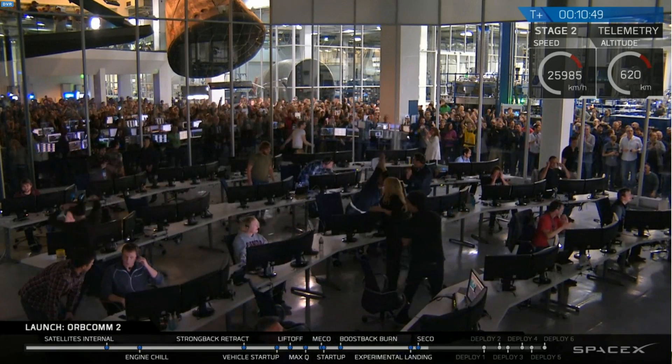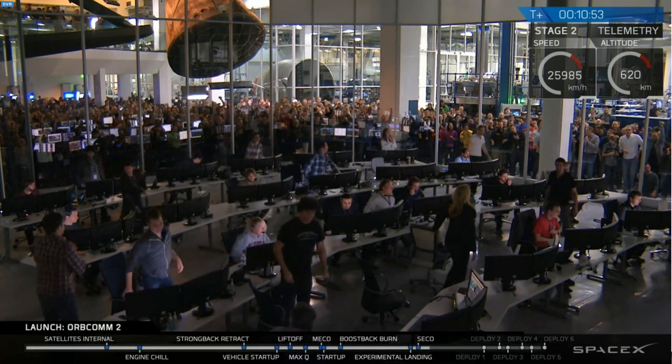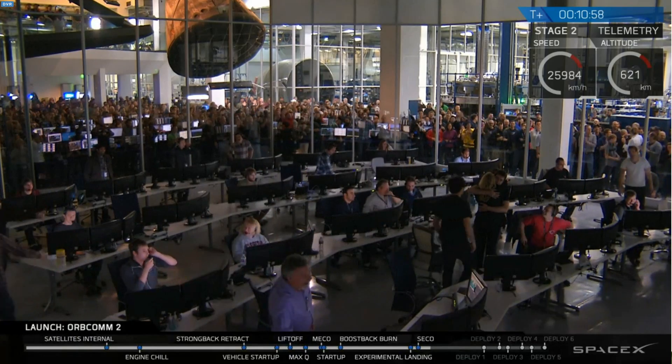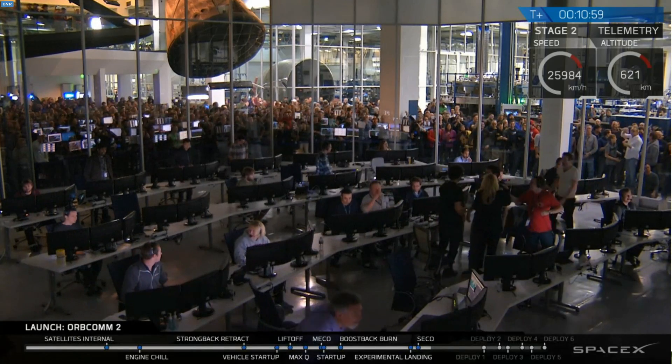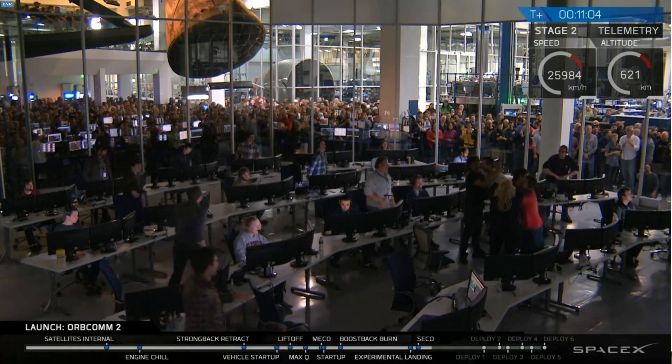Oh my god, I cannot believe this! That's what we landed — the first stage of our rocket — and it's standing up there straight and proud and beautiful. As you can tell, everybody here is going absolutely crazy. It's huge. This is the first time this has happened.